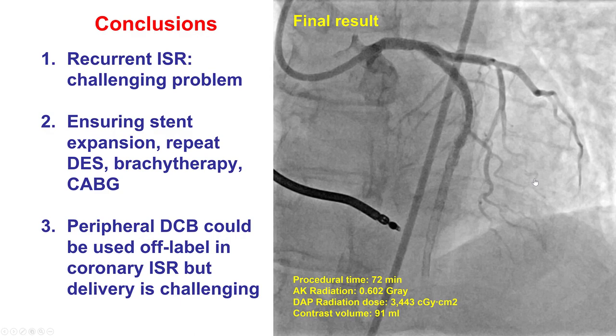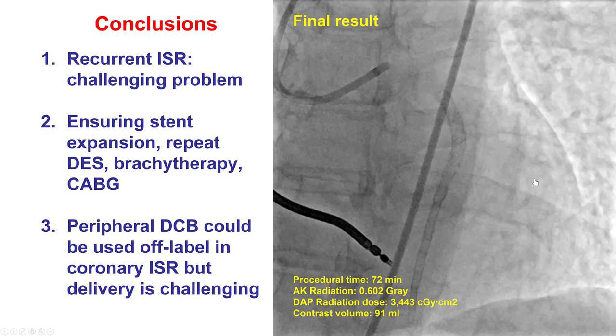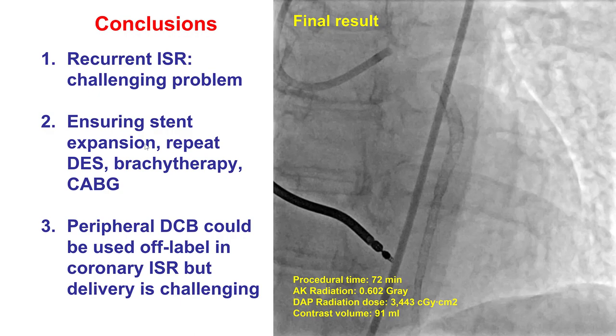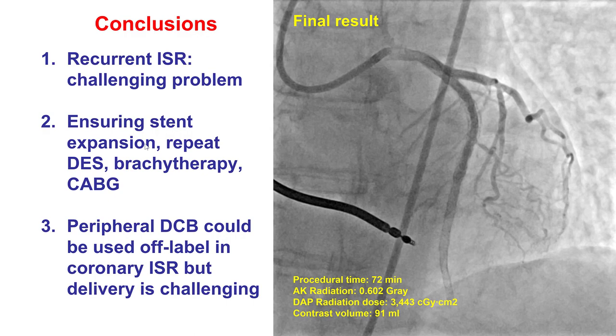This case demonstrates several key lessons. First, in-stent restenosis that happens again and again can be a very challenging problem. The way to approach it is by ensuring accurate stent expansion with intravascular imaging. If it's the first episode of DES in-stent restenosis, typically a second DES is placed. For multiple episodes, we don't want to create multiple metal layers — in those cases, balloon angioplasty followed by brachytherapy is the most common course of action in the U.S., given the lack of drug-coated balloons. Bypass is another option.